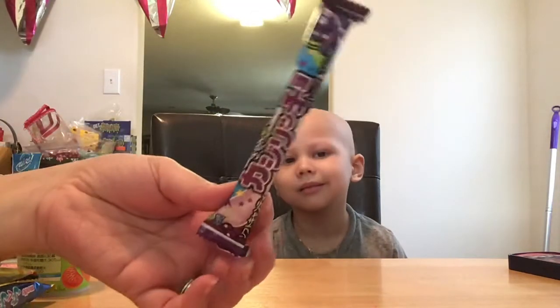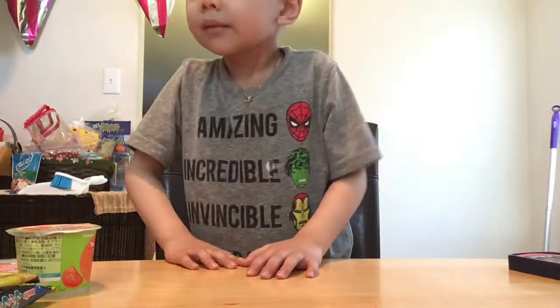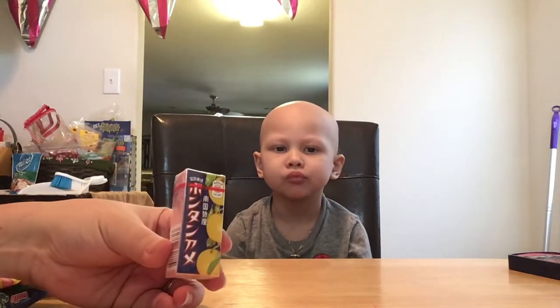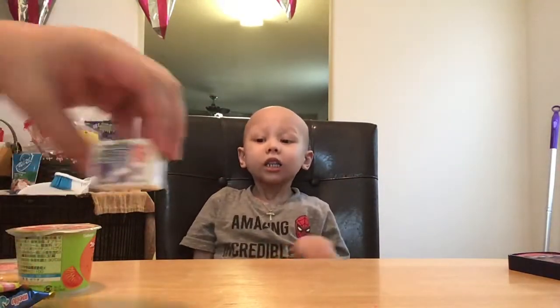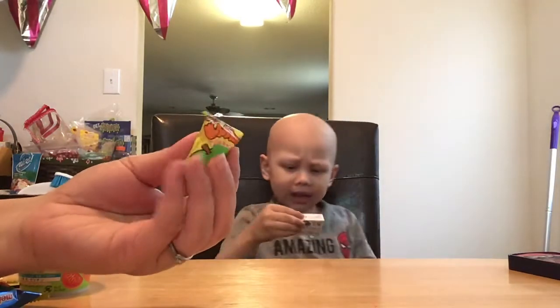This is grape soda candy — it's really tricky. Grape soda candy. And then there's Boutan candy, a traditional candy, citrus, chewy piece of candy. Grape gum. Apple candy — I think there's gumballs, hard on the outside.